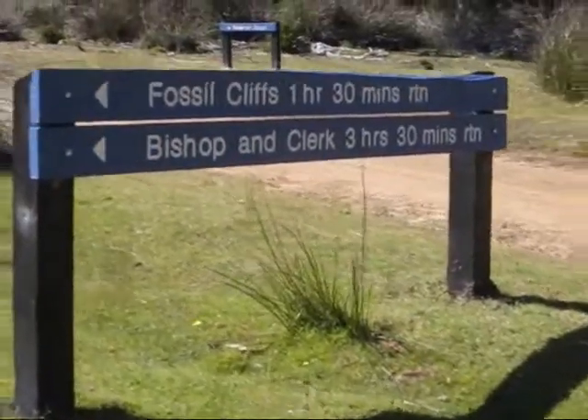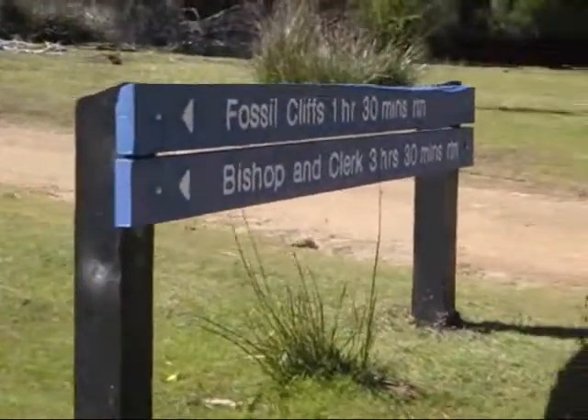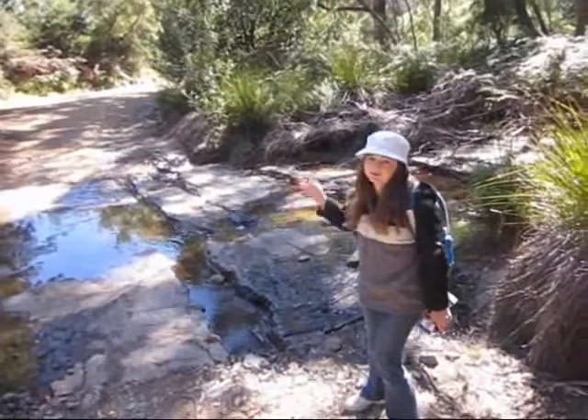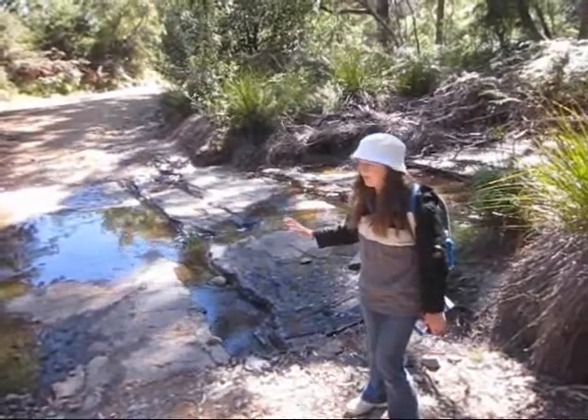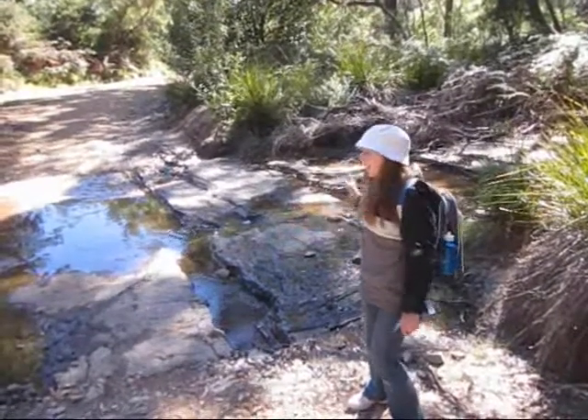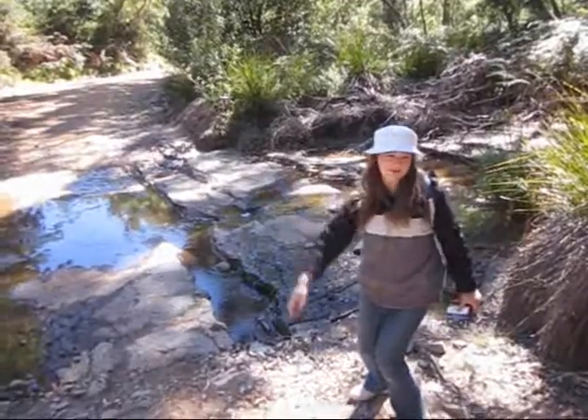Well, we've heard enough about local history, so let's start our walk. Records have shown that this creek was where the first whitewater rafting event happened, and where early convicts hijacked a boat and stormed down the river.